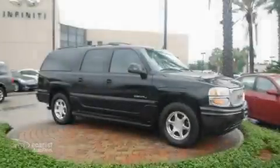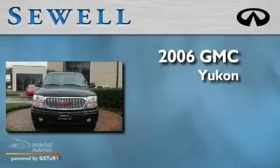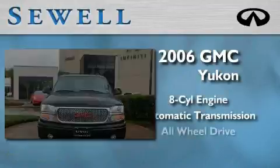Sewell, obsessed with service since 1911. This is a 2006 GMC Yukon. It features an 8-cylinder engine, an automatic transmission, and all-wheel drive.